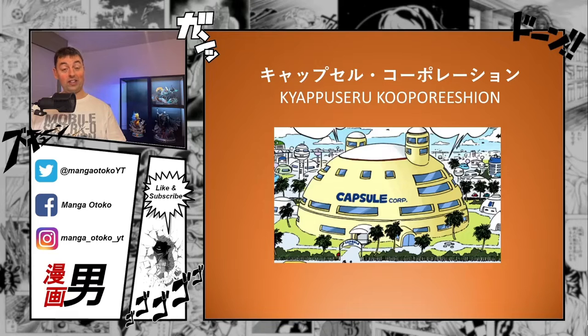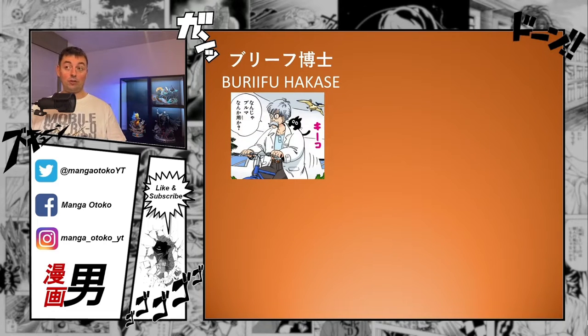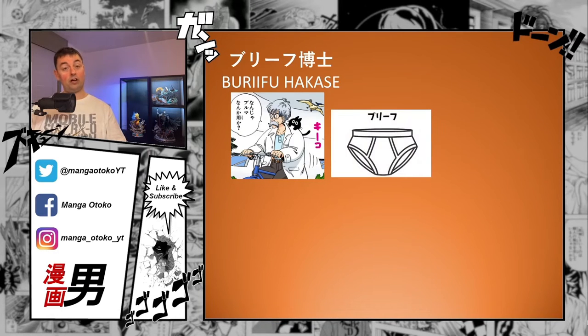They visit her homestead, which is the Kapuselle Corporation in Japanese — taken from the English Capsule Corporation — the company that makes all those capsules we see throughout the story. This is a great time to meet her family members. The first we meet is Briefe Hakase, her father. Hakase means professor or doctor. Professor Briefe is the Japanese word for the English word 'brief,' which, as you can see on screen, refers to underwear — typical for Bulma's family, as her name is also taken from underwear. Briefs are men's underwear, usually short cut along the thighs.